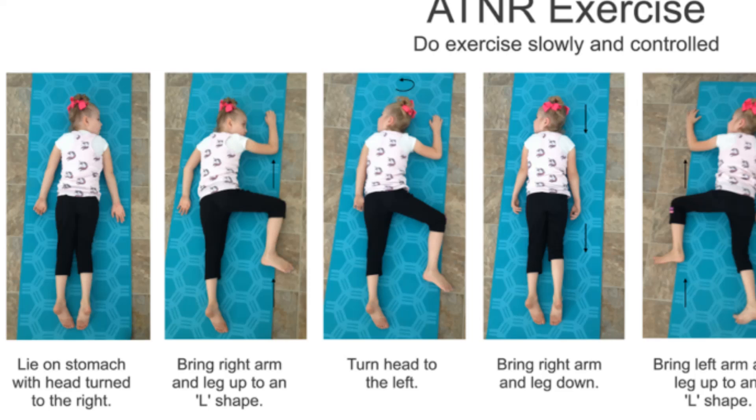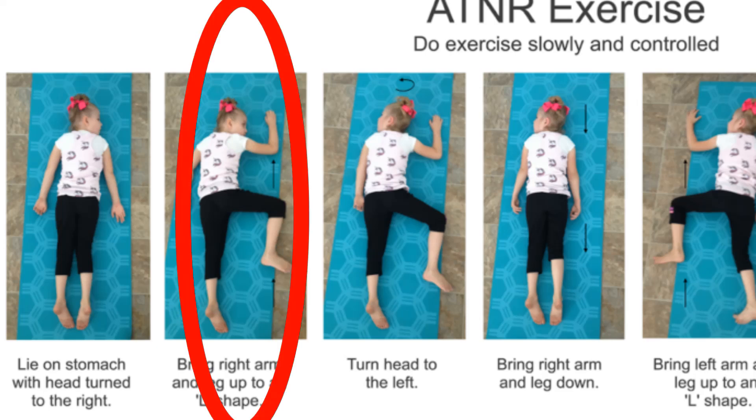The final exercise is called the lizard pose. The child is lying down with their head facing down. First, turn the head towards one side where the same side arm extends and the leg moves up and flexes.